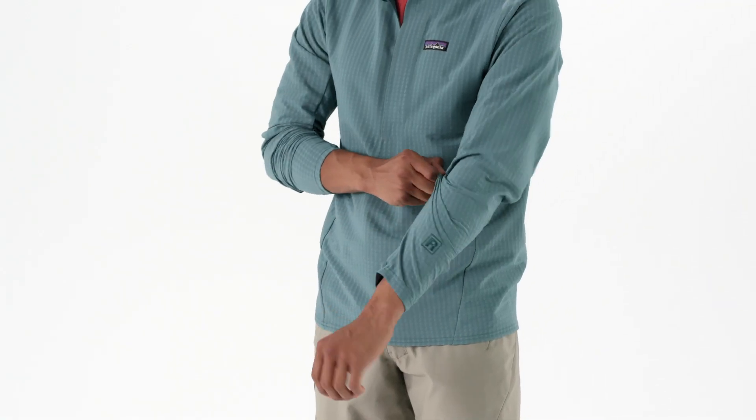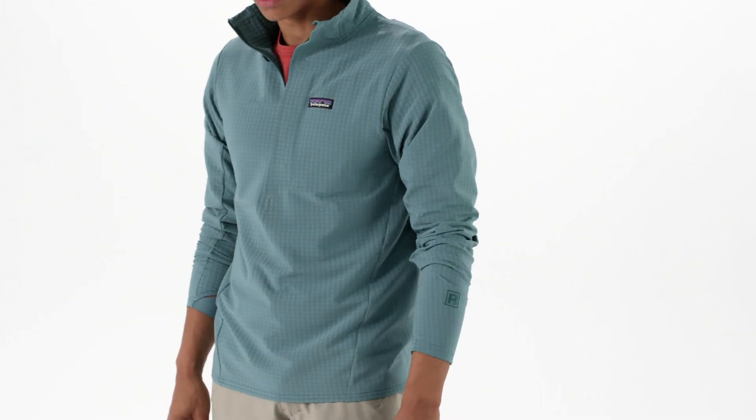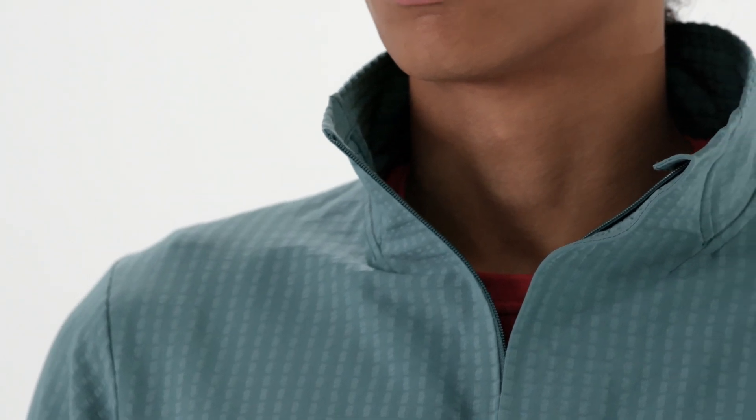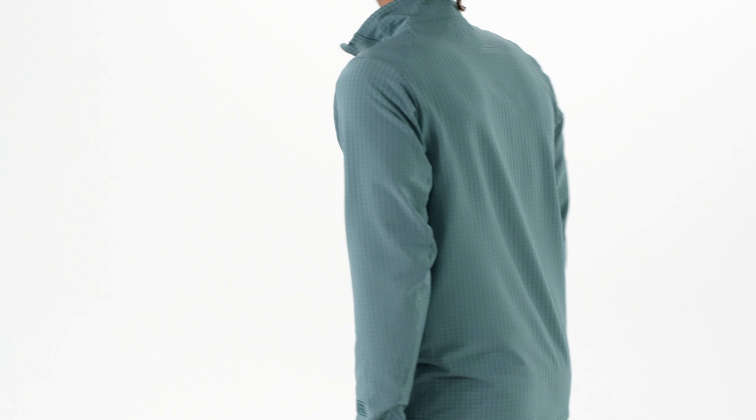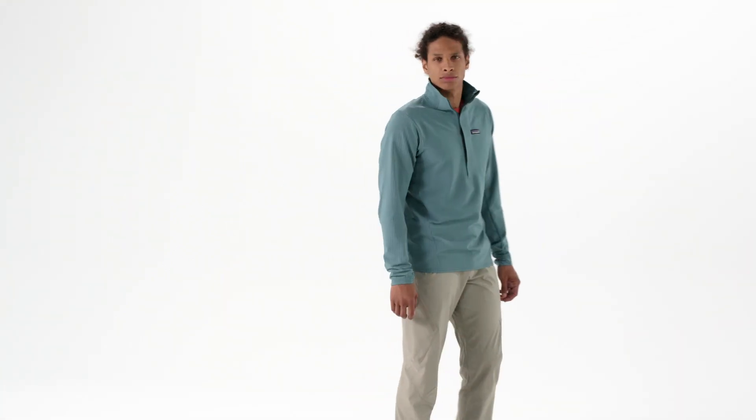When the going gets warmer, the sleek, low-bulk, stretch-knit cuffs push up and stay up. Tough on the outside, soft where it counts, and breathable throughout, just like your climbing partner. Our men's R1 Tech Face Pullover is ready to hit it.